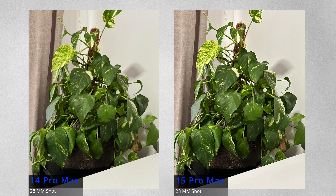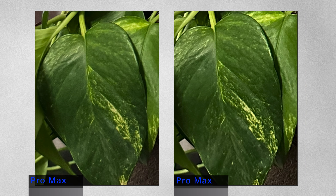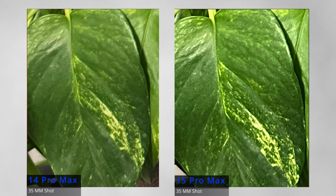Looking at some samples taken on both devices, the 14 Pro Max's image is quite identical to the 15 Pro Max's 28mm image, but the 24 megapixel super high resolution on the 15 Pro Max has a lot more details and slightly better exposure when you zoom in. The result is quite similar with the 35mm photo as well. The 15 Pro Max images are slightly better exposed and have more details compared to the 12 megapixel image on the 14 Pro Max.